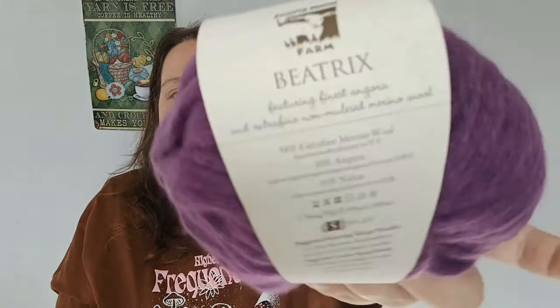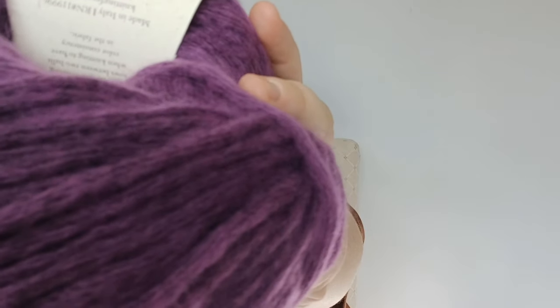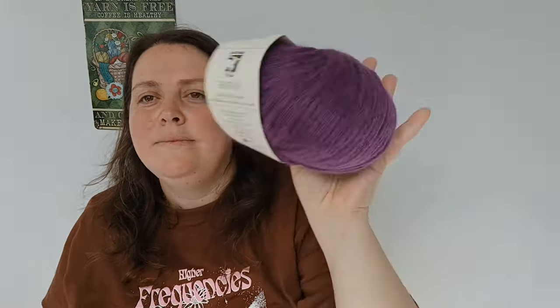I've never had Jennifer Moon before — I hear people go crazy about it. It is 50 grams, 109 yards / 100 meters, recommended 6.5–9mm hook or 5.5–8mm knitting needle. It's called Jennifer Moon Beatrix, featuring finest angora and extra fine non-mulesed merino wool. I live in New Zealand and grew up on a sheep farm, so I've honestly never even heard of mulesing before.